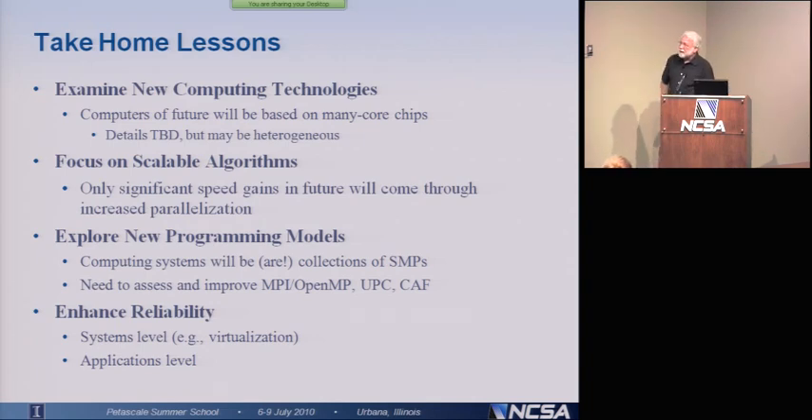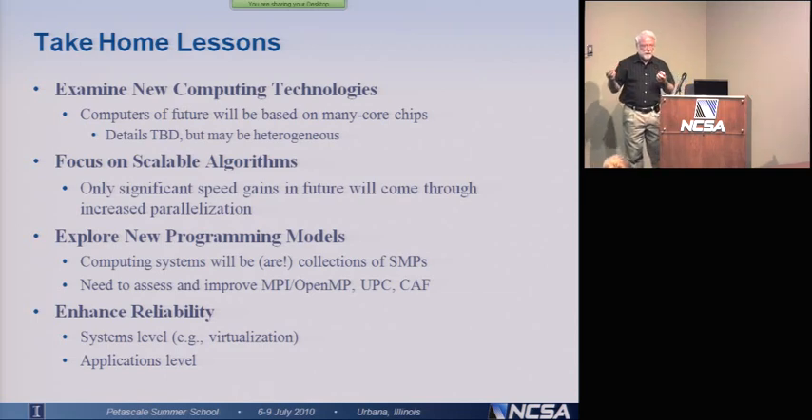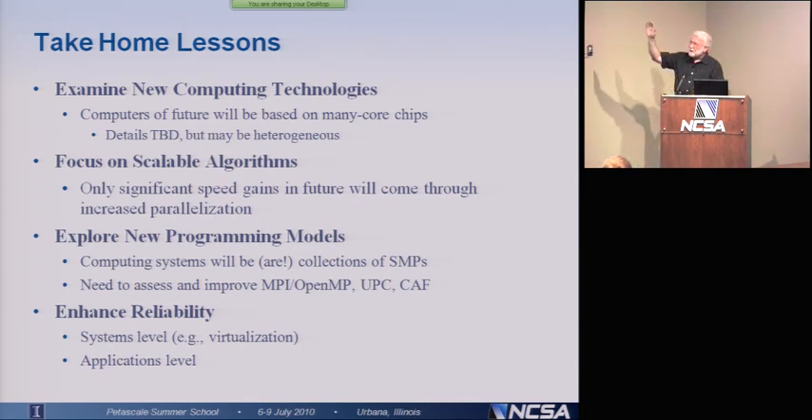We also have to worry about reliability problems. There are some things we can do at the systems level — for example, virtualization. There is something called adaptive MPI. Right now, if a core crashes while two processors are communicating, that will bring down the entire application. Whereas adaptive MPI would actually pick that up and transfer it to a new set of cores to continue with the calculation. These are all some of the take-home lessons that you will have.